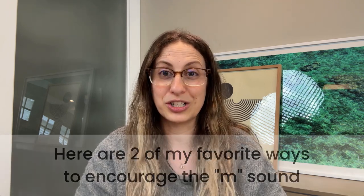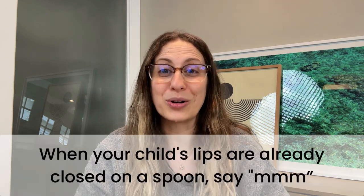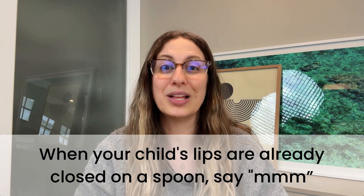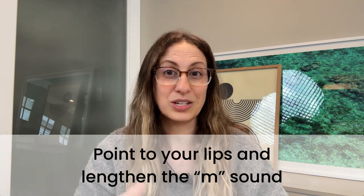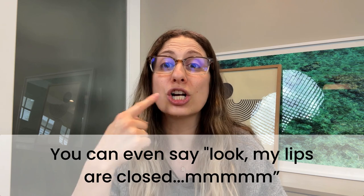If you've noticed that your baby or toddler isn't really using the m sound at all, here are two of my favorite ways to encourage it. First, during meals, when your child's lips are already closed on a spoon, this is an excellent time to model the sound — not only are their lips already in that position, but it's appropriate and functional during meals to say the food is yummy. My second tip is to point to your lips and lengthen the sound when you make it to draw your child's attention there. This can look like mama. You can even say, my lips look — they're closed — mama. If your child doesn't mimic the sound, that's okay. We are just giving them lots and lots of exposure.